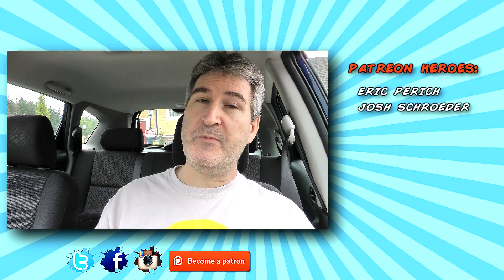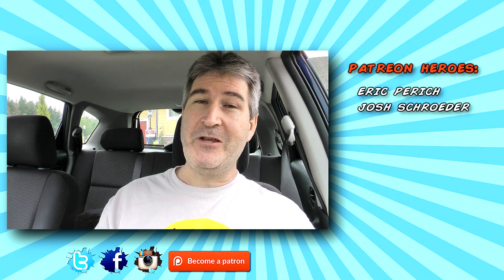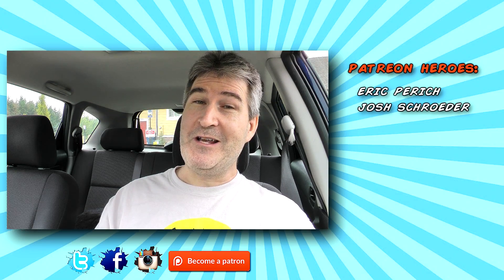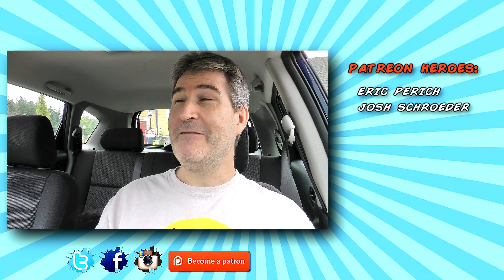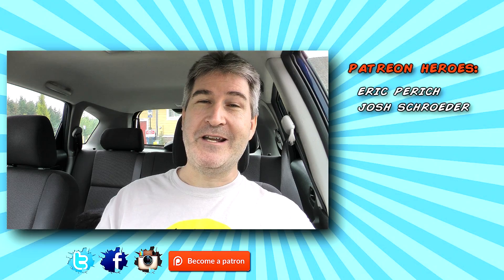Thanks so much for watching, guys. Please subscribe if you haven't already. And remember, I put out videos every Sunday, Tuesday, and Friday. You can catch me on my social networks — Twitter, Facebook, Instagram — at Old Nerd Reviews. And become a part of the Old Nerd Crony community. You guys have a freaking awesome day, and I'll talk to you again. Bye now.